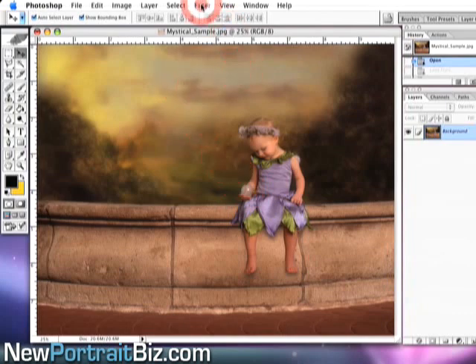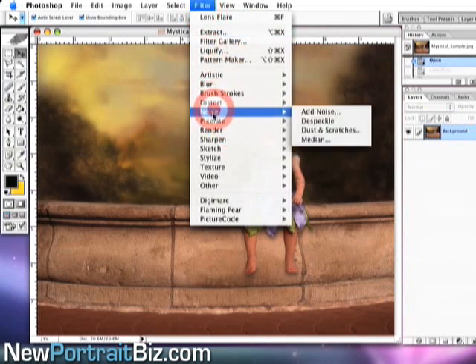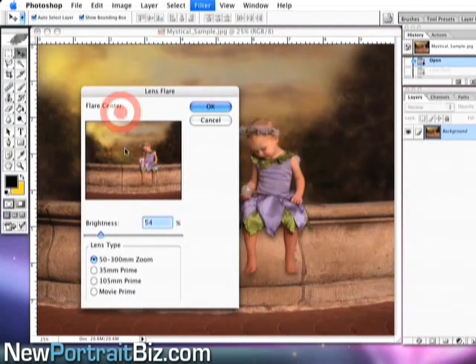It's really simple. I go up to Filter, then Render, then Lens Flare. Once I go to Lens Flare, in the dialog box I can position it anywhere I want and set the brightness as bright as I want.